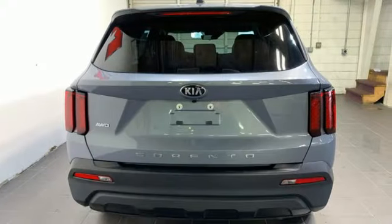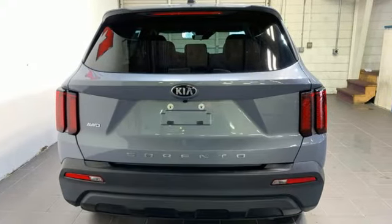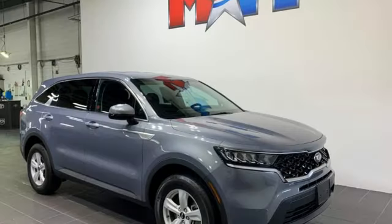Voice activation, rear lip spoiler, four wheel drive, and inline four cylinder engine.